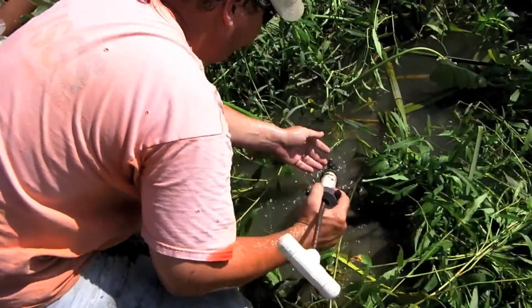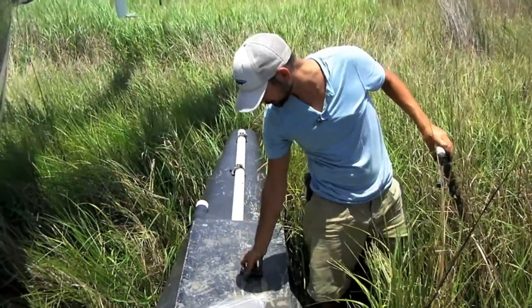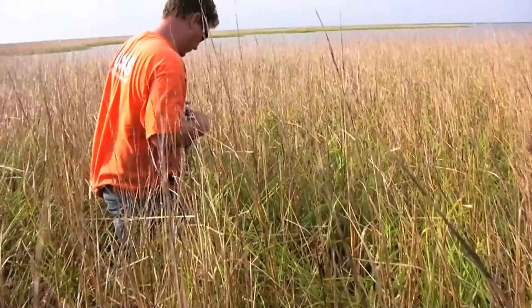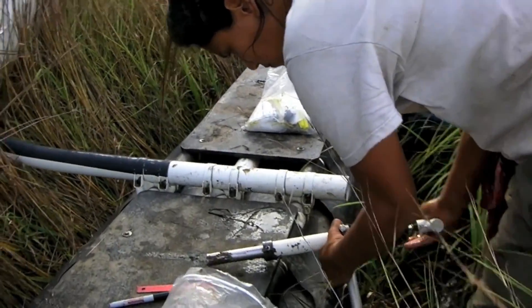Scientists scrambled to study this flood event and to track the movement of sediment carried in the floodwaters. This video follows one group of scientists as they investigate sediment deposition in the wetlands of the Mississippi River Delta Plain.